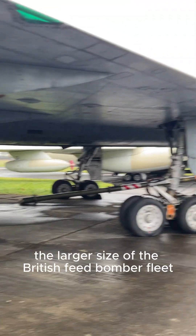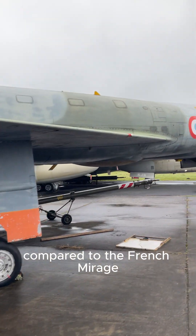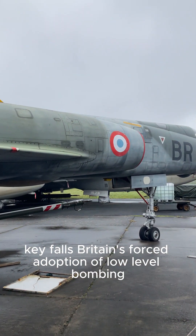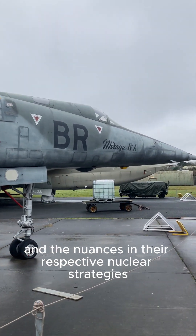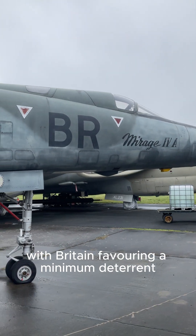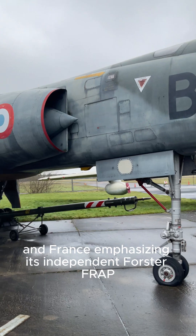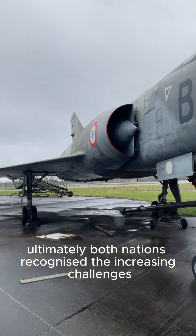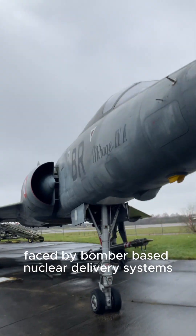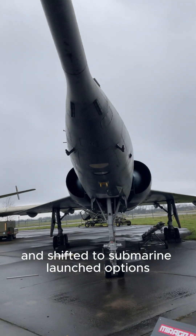Key differences included the larger size of the British V-bomber fleet compared to the French Mirage 4s, Britain's forced adoption of low-level bombing, and the nuances in their respective nuclear strategies — with Britain favouring a minimum deterrent and France emphasising its independent force de frappe. Ultimately, both nations recognised the increasing challenges faced by bomber-based nuclear delivery systems and shifted to submarine-launched options.